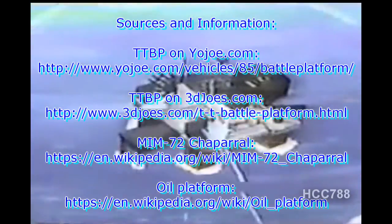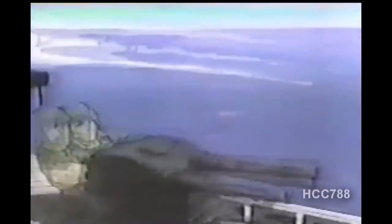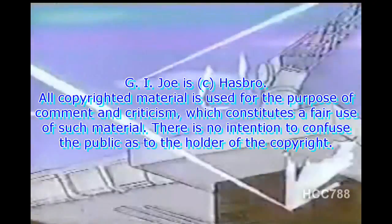Using the Cobra Hydrofoil — the G.I. Joe battle platform is under attack! Cobra! Raise the missile racks! Fire the torpedoes! Fire! Return fire! Fire! G.I. Joe is counterattacking! G.I. Joe! Cobra Hydrofoil, G.I. Joe...